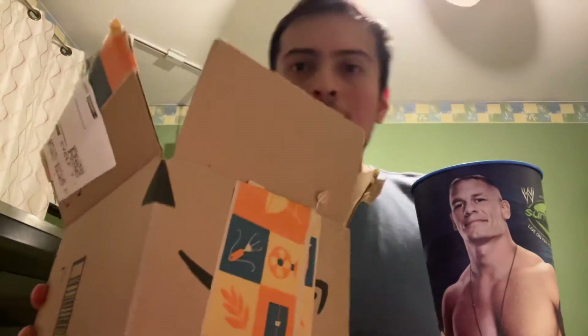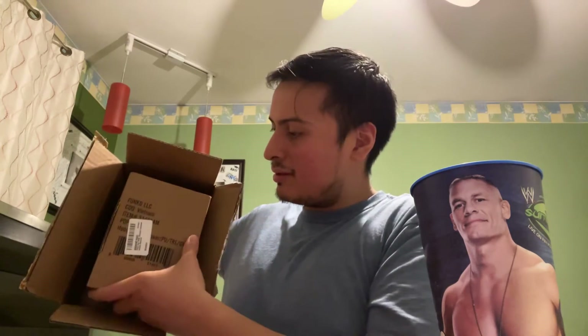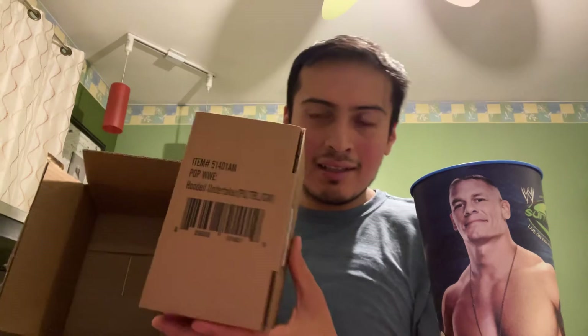Amazon knows how to ship Funko Pops. It's in a pop protector — a cardboard pop protector. And that's awesome, man.